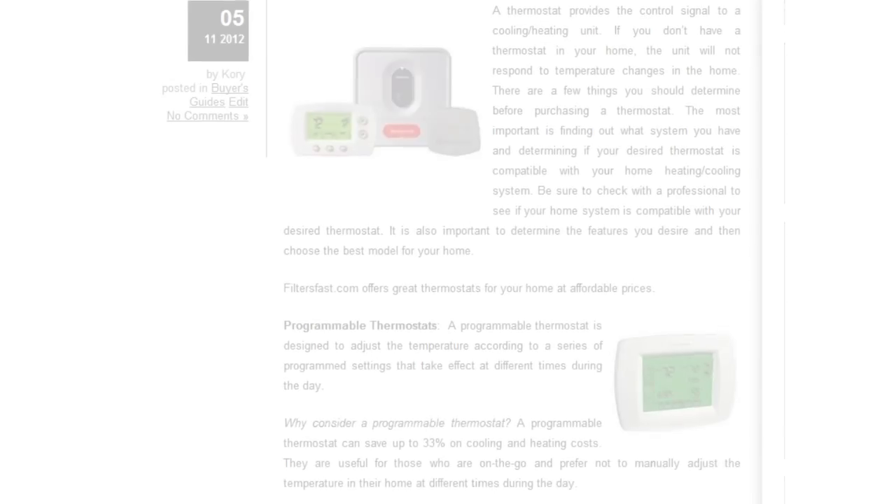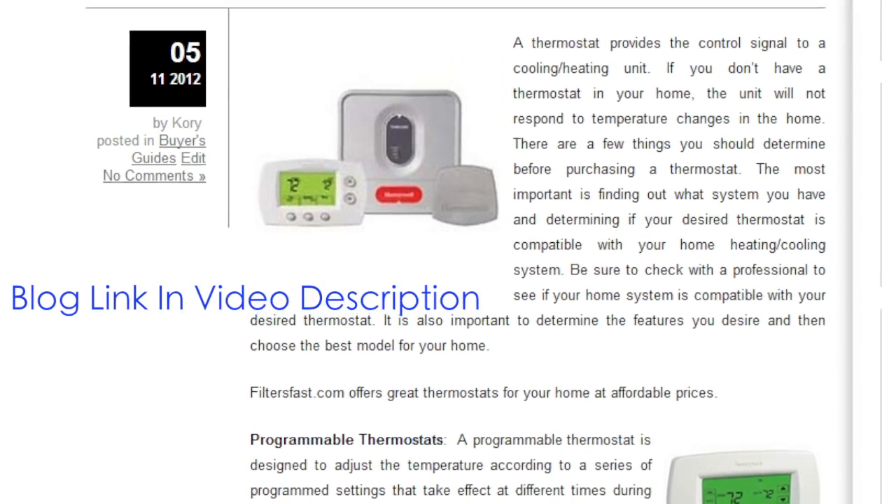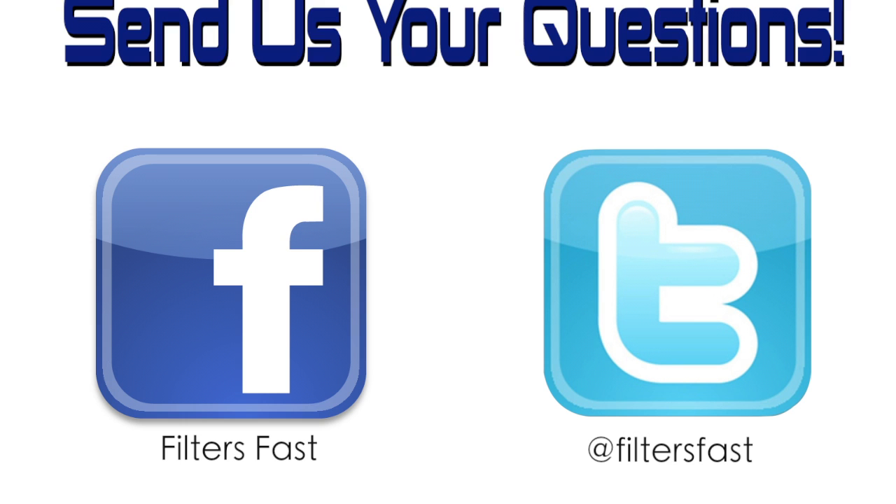For more help with choosing, check out our blog post, Thermostats: Choosing the Right One, or connect with us and ask us your questions directly.